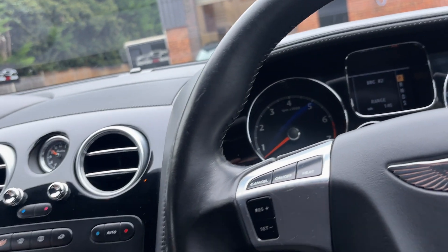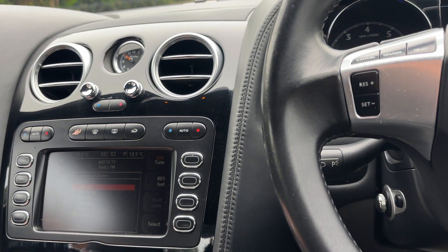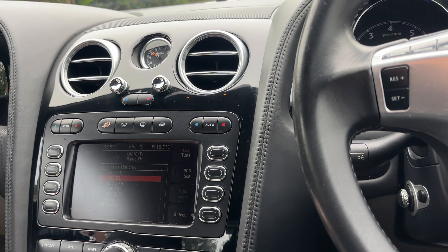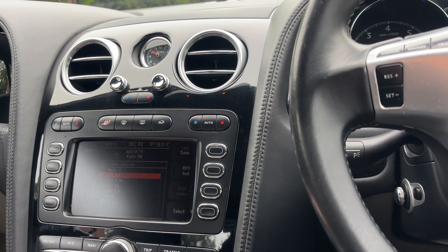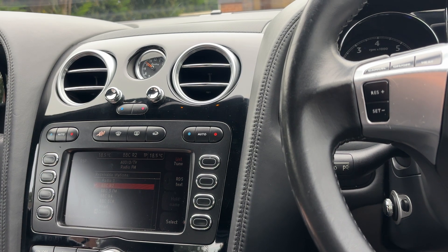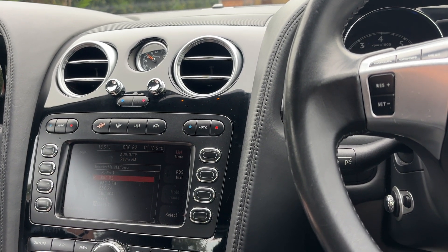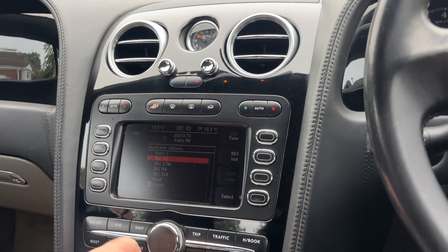The stereo system is of good quality — very crisp as you can hear. Bearing in mind the age of the car and how all this sort of stuff develops over the years, overall very good to be honest with you.